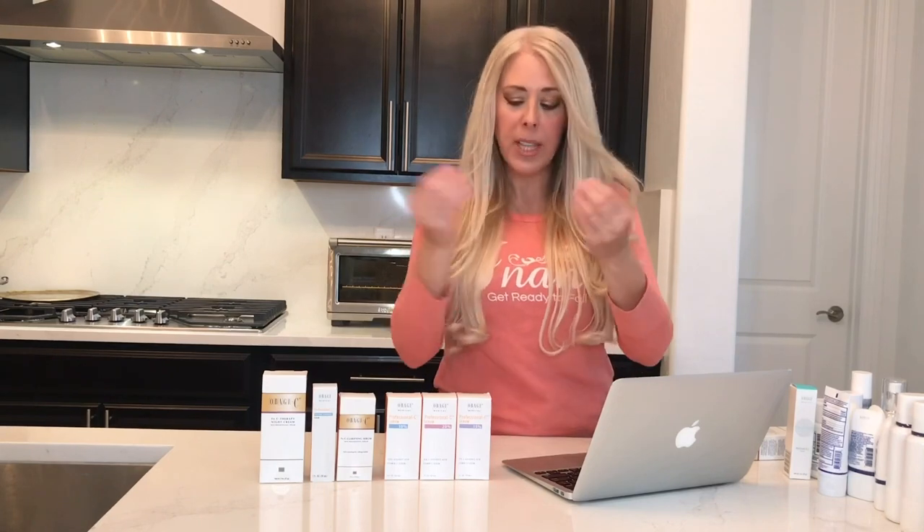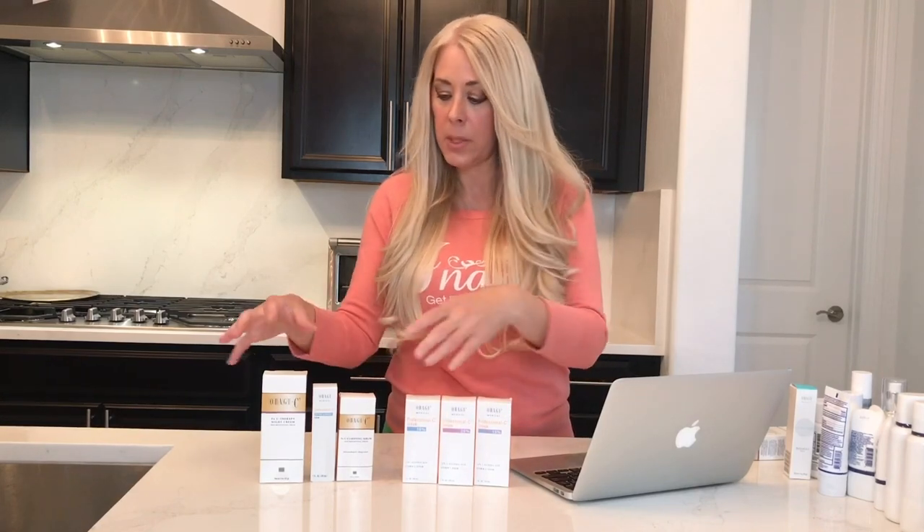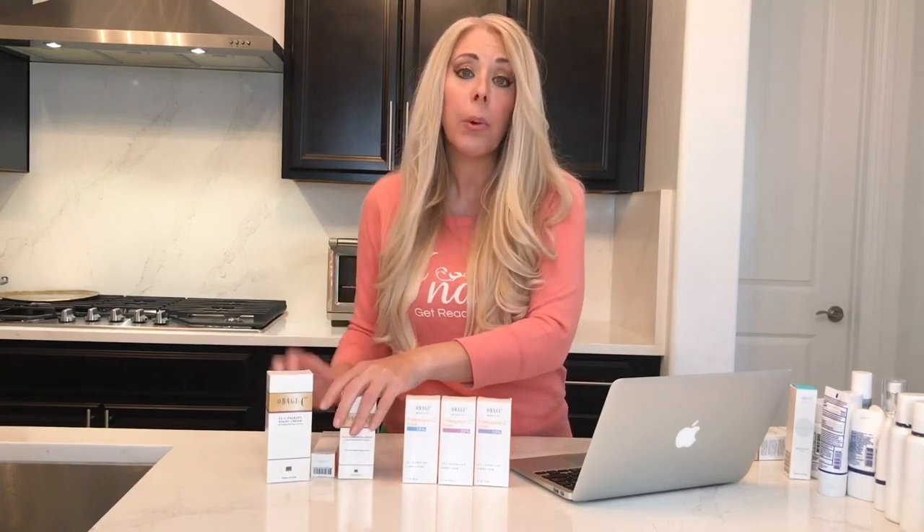If you're just starting out and you don't have hyperpigmentation, or just have a little bit, I would choose the vitamin C serums they have. Then you can choose some of the other products if you have hyperpigmentation. You can actually incorporate them and use them together. It all depends upon what you want and what you need.